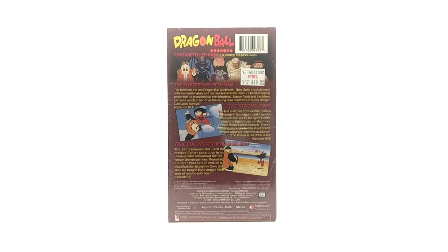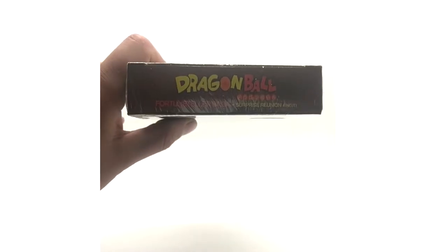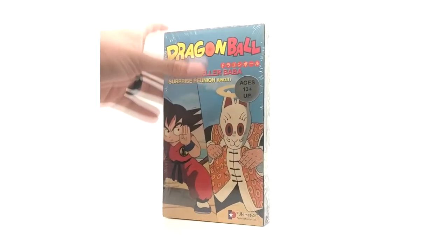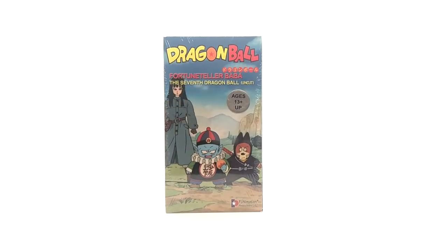The VHS tapes are really what got me where I'm at today. I tell people: if it wasn't for me jumping on the VHS tapes first, I would not have a complete collection. I know a few collectors out there who are struggling on the VHS tapes because they didn't start on them until recently — they're missing a whole lot, and you just can't find them anymore. The hard ones are impossible. Here we have The Seventh Dragon Ball uncut.